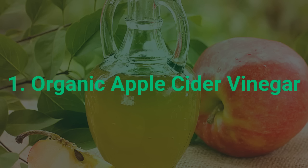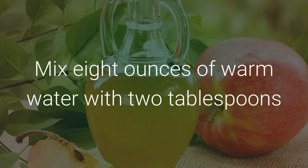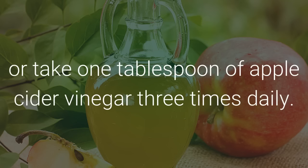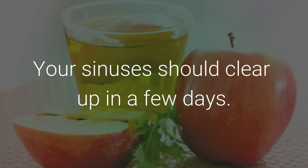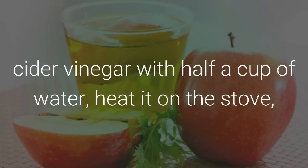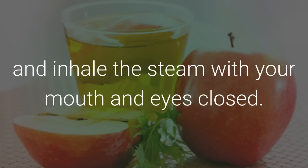1. Organic Apple Cider Vinegar. Mix 8 ounces of warm water with 2 tablespoons of apple cider vinegar and 1 tablespoon of honey, or take 1 tablespoon of apple cider vinegar 3 times daily. Your sinuses should clear up in a few days. You could also mix half a cup of apple cider vinegar with half a cup of water, heat it on the stove, and inhale the steam with your mouth and eyes closed.